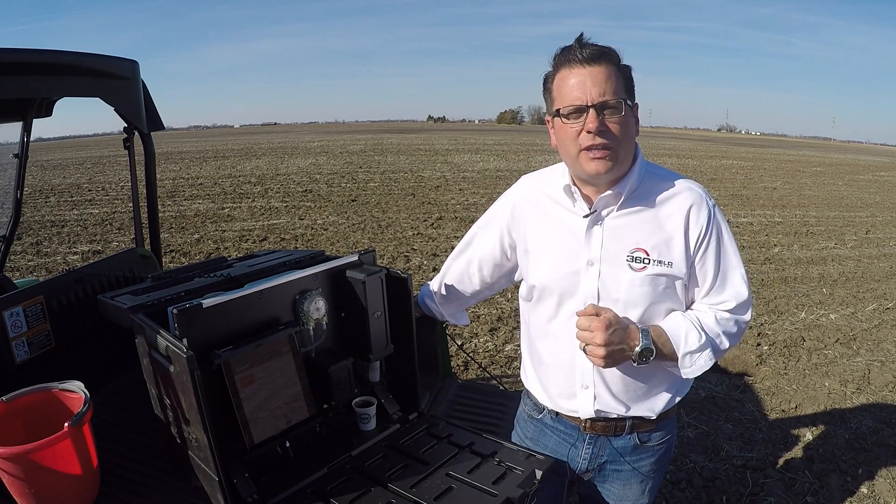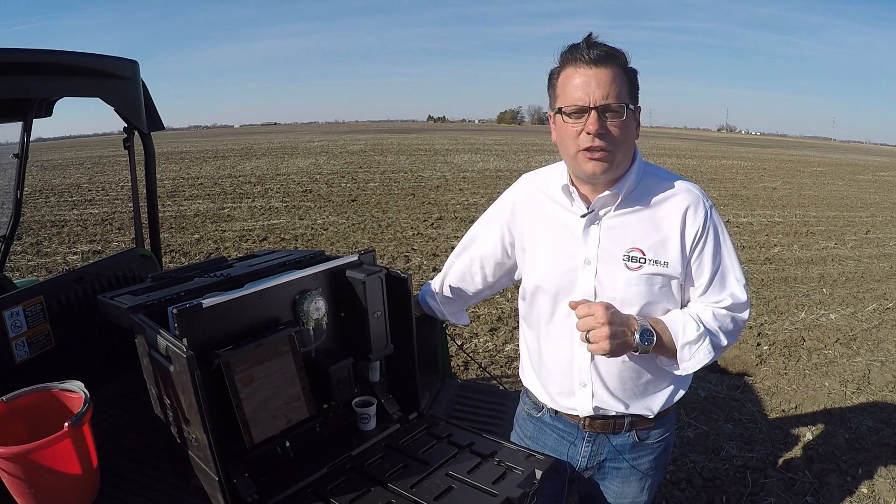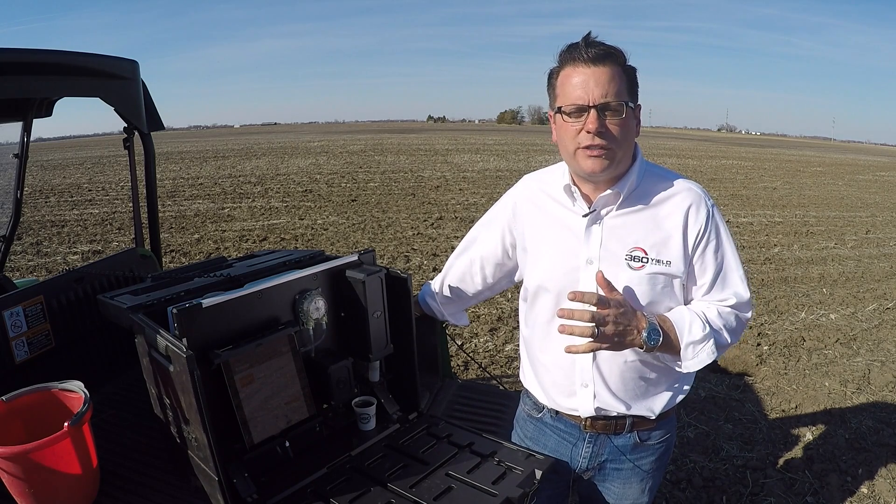Matt Foes, agronomist with 360 Yield Center, out here in the field today. Not in the tractor cab yet — I'm anxious to get there — but we're going to take a look at where the field is at this point in time.